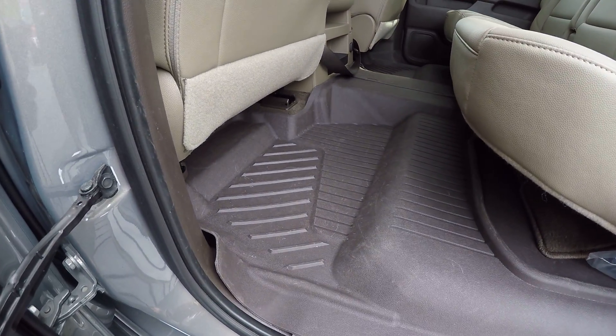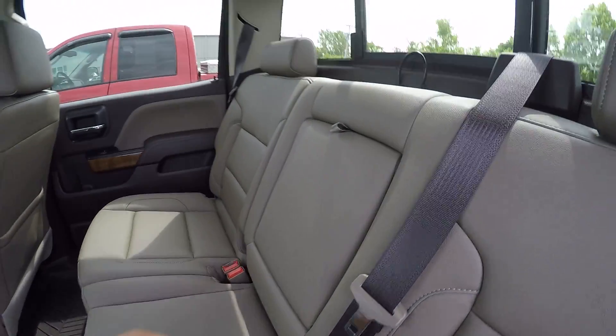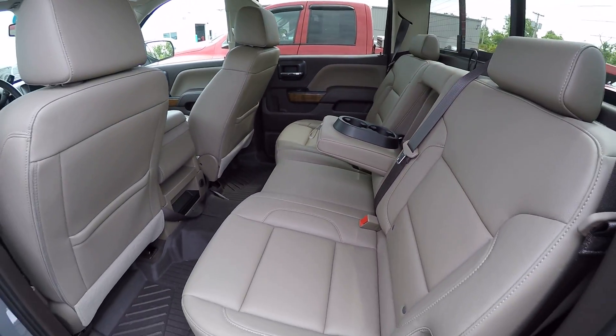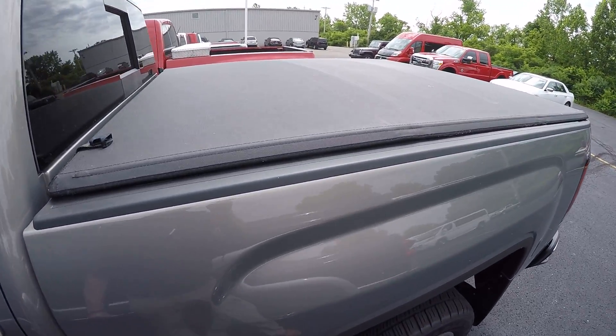The back seat has slush guards down on the floor, a fold down with cup holders, and it has a tonneau cover on it.